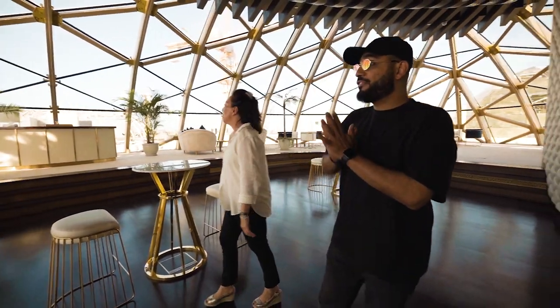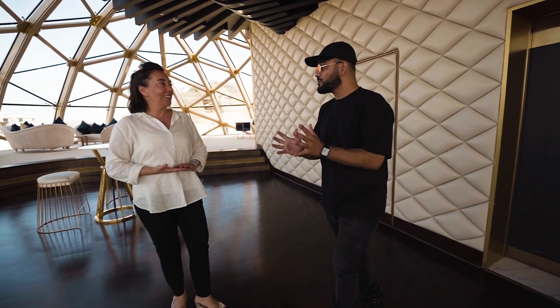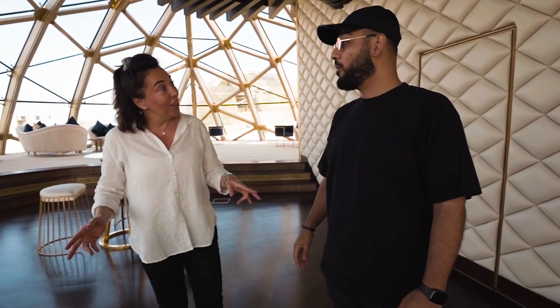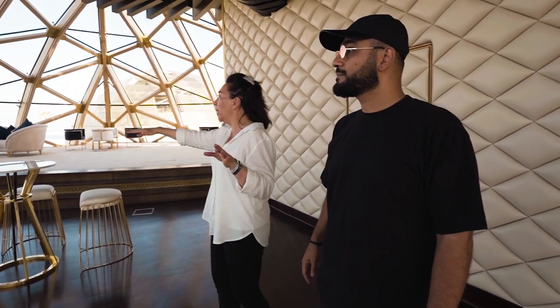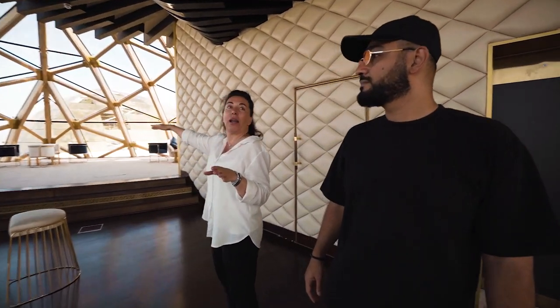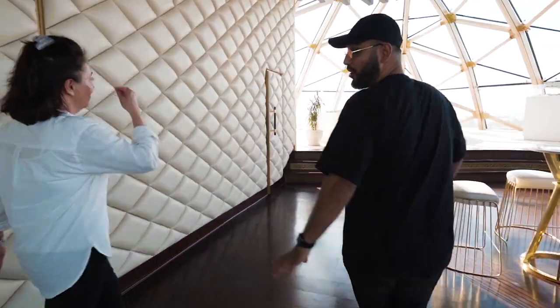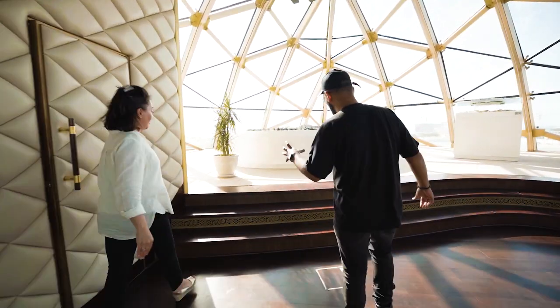Now we are at the fifth floor — what they call the party floor. You've got an almost 360-degree view glass rooftop where you can see the entire master plan and the entire Dubai skyline. There's also a model of the Heart of Europe project up here, so you can put everything into perspective and see exactly where we are right now.